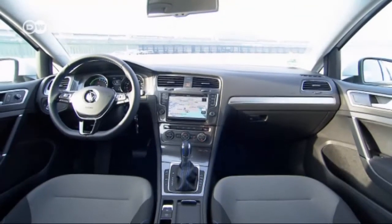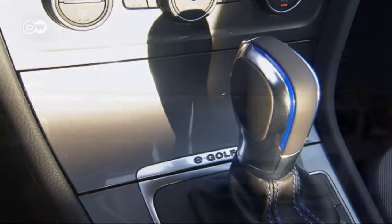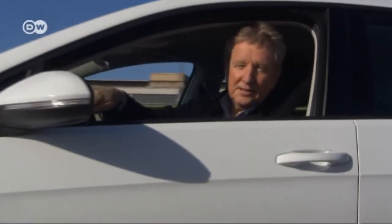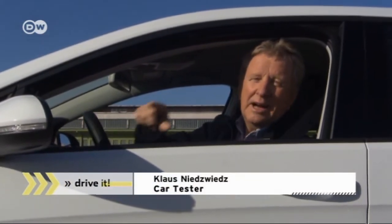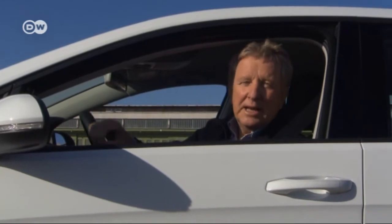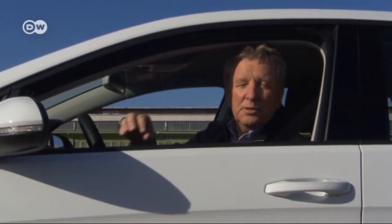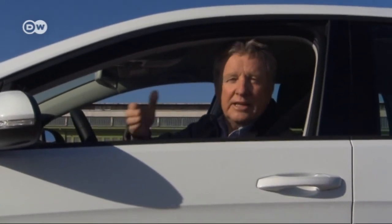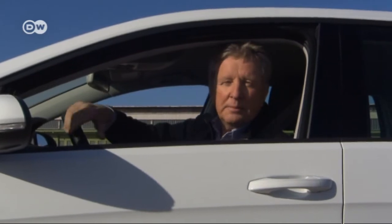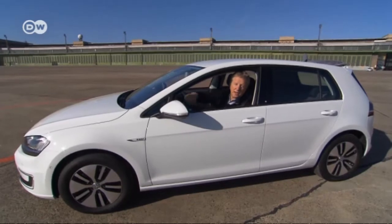Klaus sums up: he's surprised at how well the e-Golf functions, but you need to learn how to drive it — in particular, how to use the energy regeneration system that recharges the battery when you take your foot off the accelerator or put on the brakes. You must keep an eye on the charge level, because if the battery goes dead, nothing can save the situation.